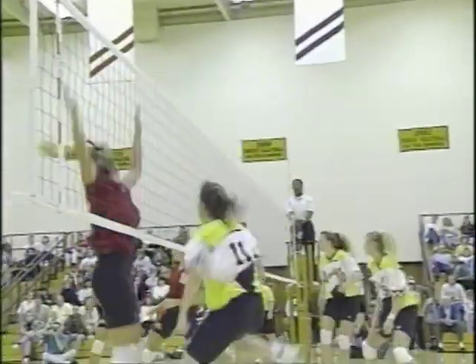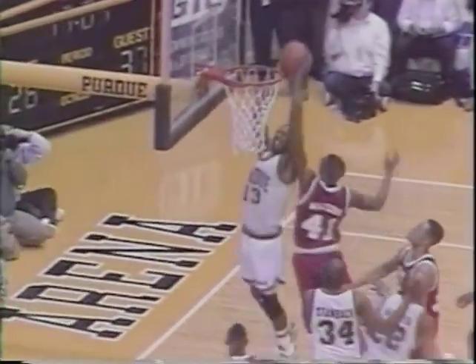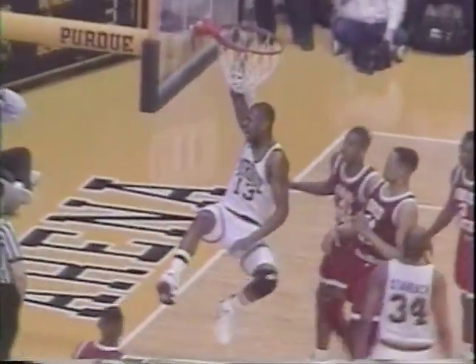In volleyball, senior Carrie Burvis was named first-team All-Big Ten as she led the team in kills. Perhaps no individual Purdue athlete received as much attention as sophomore basketball sensation Glenn Robinson. In his first season as a Boilermaker, Robinson made several All-American teams and led Purdue to the NCAA tournament.